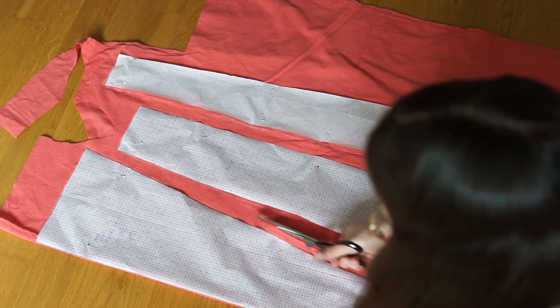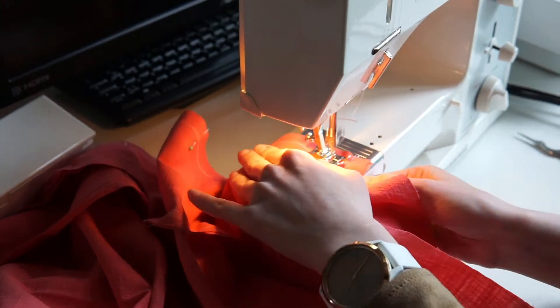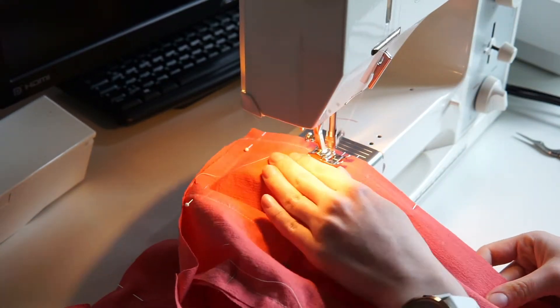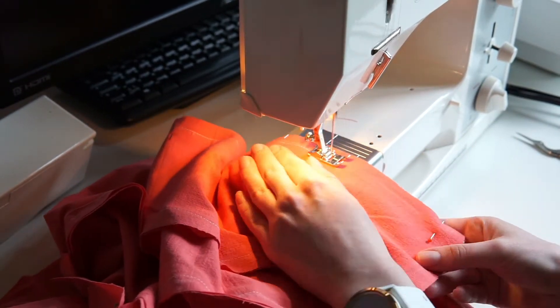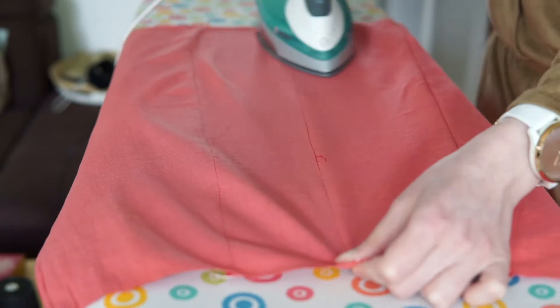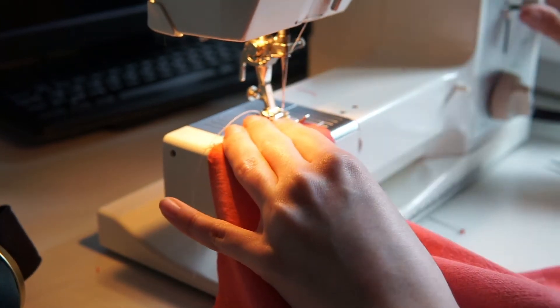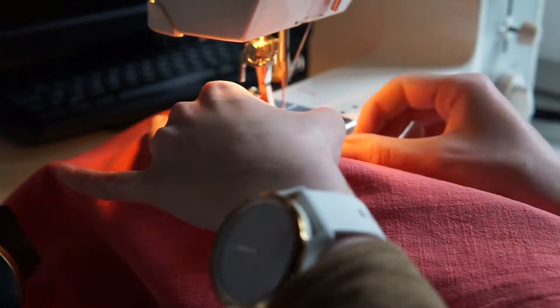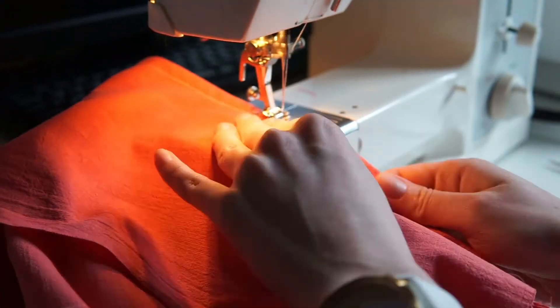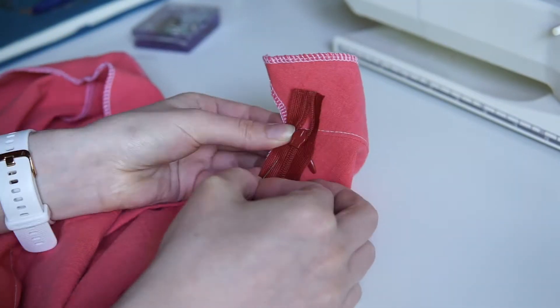Then I sewed the A-line skirt — make sure to calculate in your hip measurements. I always sew these side panels together with a French seam, and thereafter I inserted the zipper.